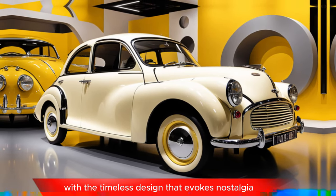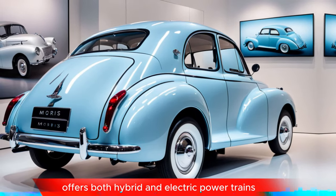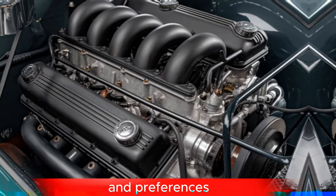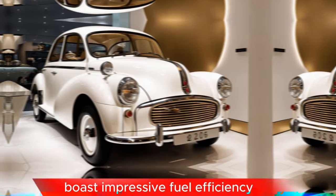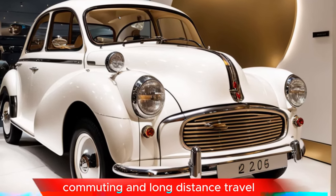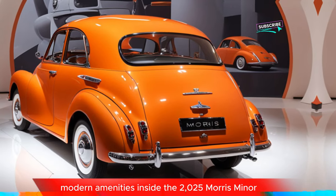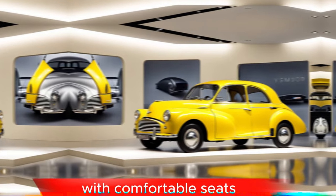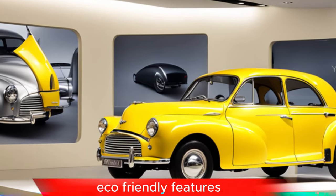The new model offers both hybrid and electric powertrains, providing a range of options to suit different driving needs and preferences. The hybrid and electric variants boast impressive fuel efficiency, making them a cost-effective choice for daily commuting and long-distance travel. Inside, the 2025 Morris Minor features a blend of classic and modern elements with comfortable seats, intuitive controls, and advanced technology.